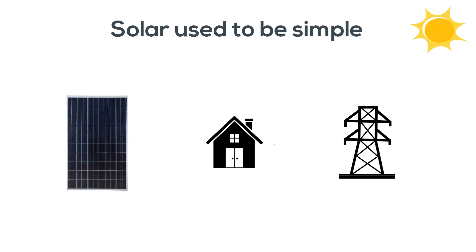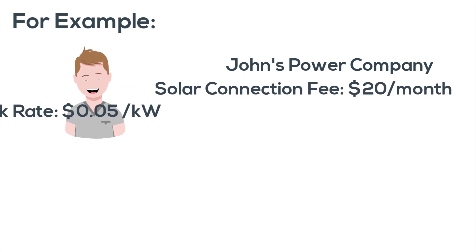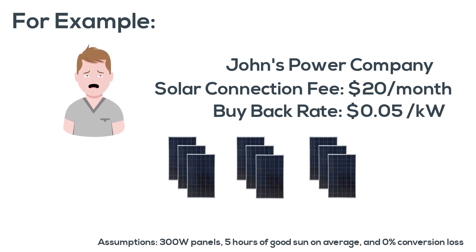Solar used to be simple. All you had to do was install panels, sell the power during the day, and buy the power back at night. The problem is that fewer and fewer power companies want to buy back your power at a fair rate. For example, with a buyback rate of just 5 cents, John will lose the benefit of 9 panels just to cover a $20 a month connection fee.